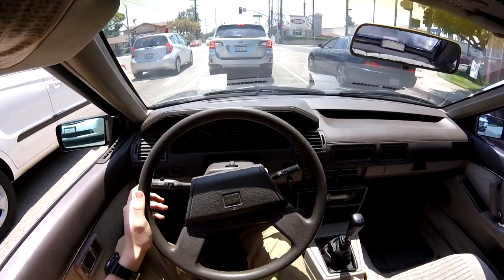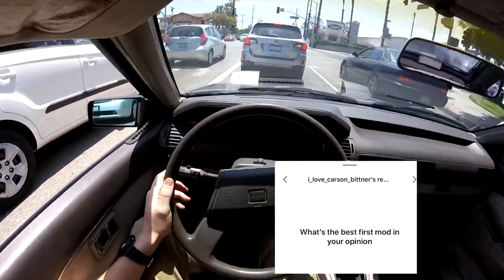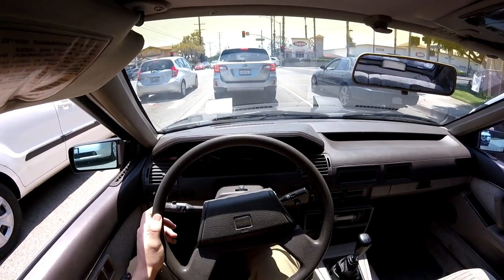What's the best first mod in your opinion? Honestly, I would say exhaust. That way you kind of know if you're into the whole race car thing. If not, then go with wheels.